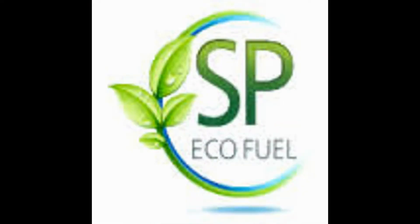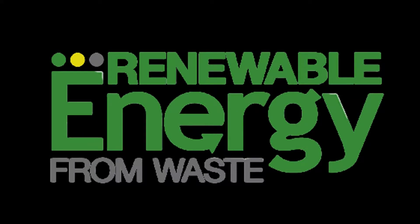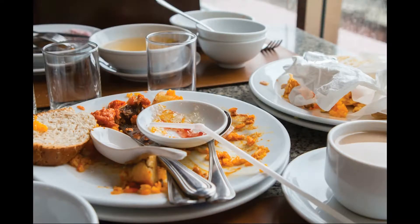Hi, this is Praveen from SP Ecofuel. Our product is on waste management and creating renewable energy from waste. In canteens and hotels, vegetables are peeled and chopped and the leftovers are treated as waste. In the same way, the leftover food is also treated as waste.